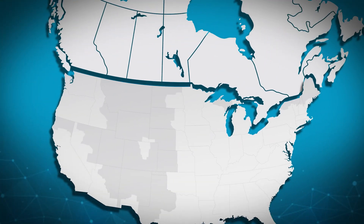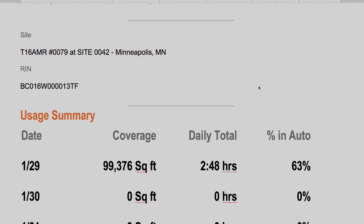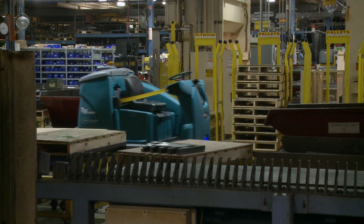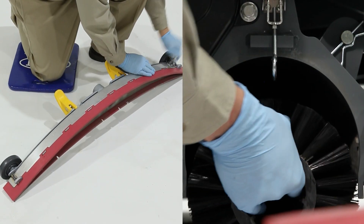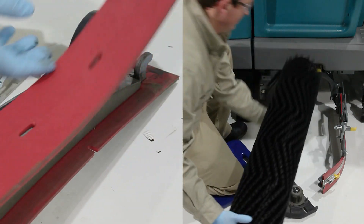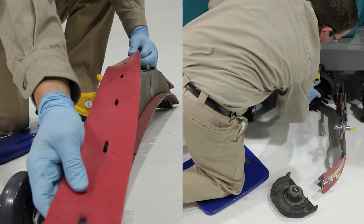Tennant's AMR customer success team provides weekly usage reports so you have the confidence of real data and know that your facilities are being properly cleaned. Keep your T16 AMR working at its best by using only Tennant True parts and consumables. Tennant parts are designed specifically to fit your T16 AMR, delivering long life, high performance, and durability.